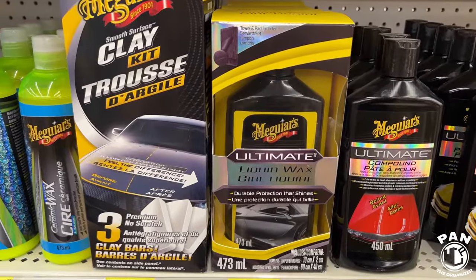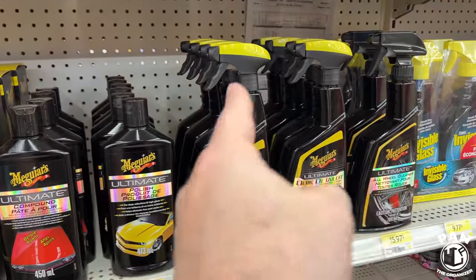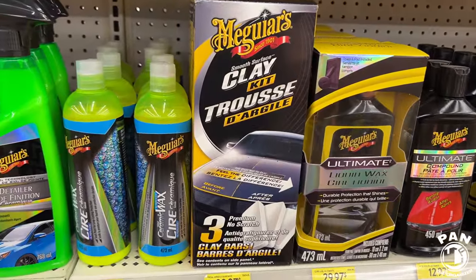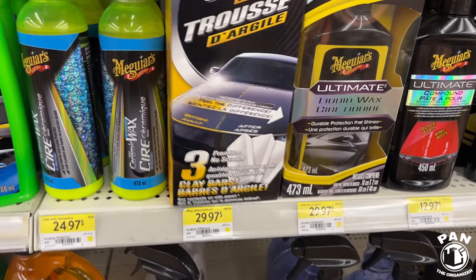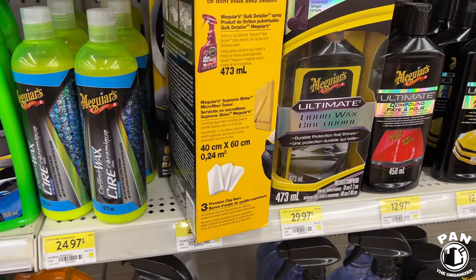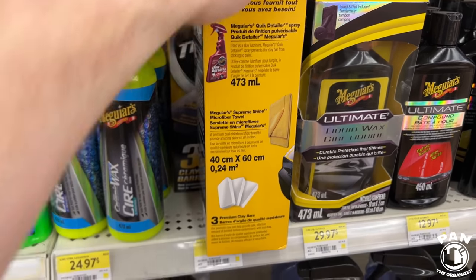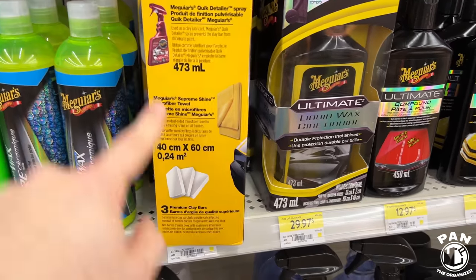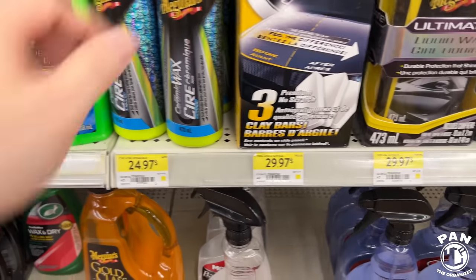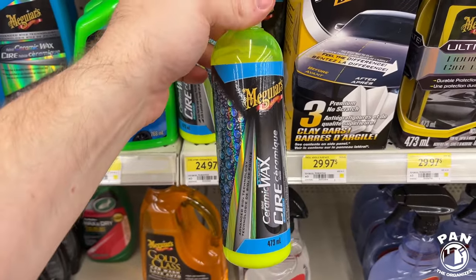Then Meguiar's Ultimate Liquid Wax — anything they do in the Ultimate line has good presentations, good trigger sprayers, good size, and good value. The clay kit from Meguiar's — this one gives you three clay bars, which is quite a bit. One clay bar can usually do six to eight vehicles depending on size and contamination. For clay lube they give you their quick detail spray and a microfiber towel. Great value for the price — under $30.